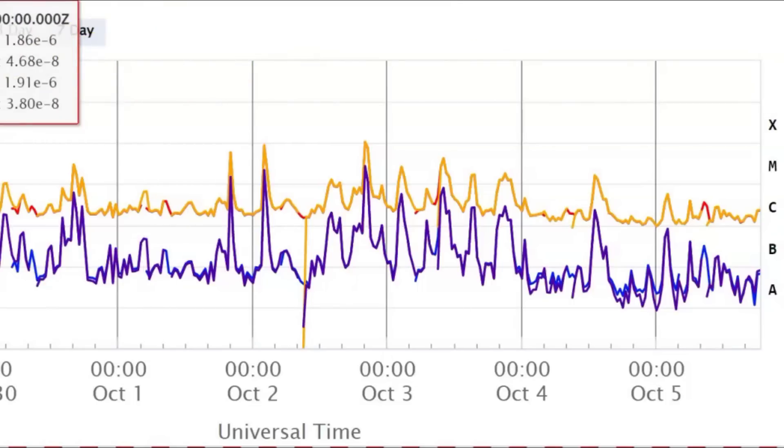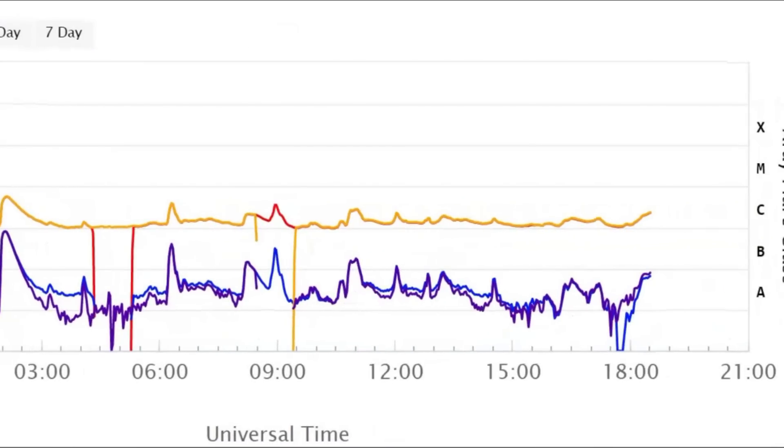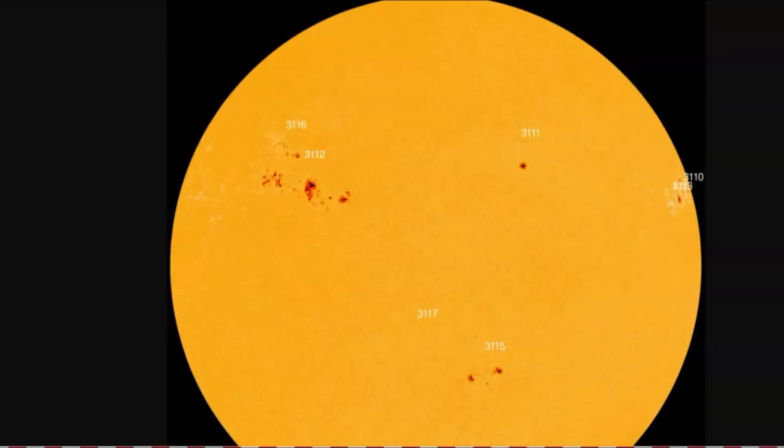Let's go to one day. You see over here on the right — it's X, M, C, B, and A different flares. Here on spaceweather.com they show the numbering of the different sunspots: 3116, 3112, 3117, 3115. And like I said, the one that's going around that gave us the X flare — 3118 and 3110. Anyways, these affect the Earth.